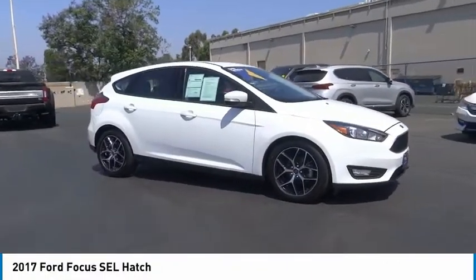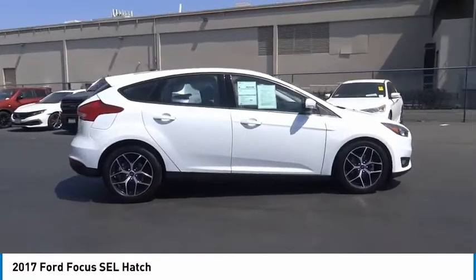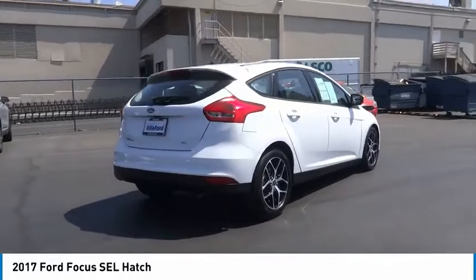Stop by and take a look at the 2017 Focus. Focus has more cool tech, more of what you're looking for. From any point of view, more than meets the eye.